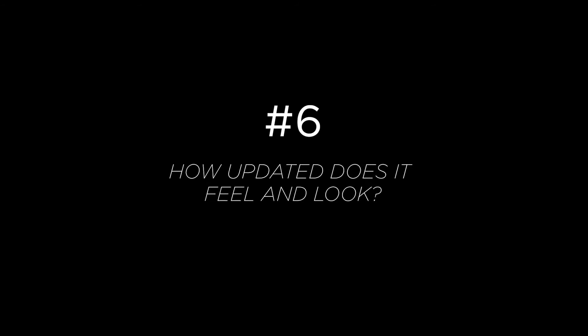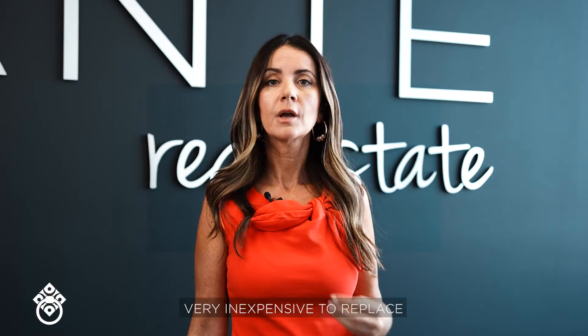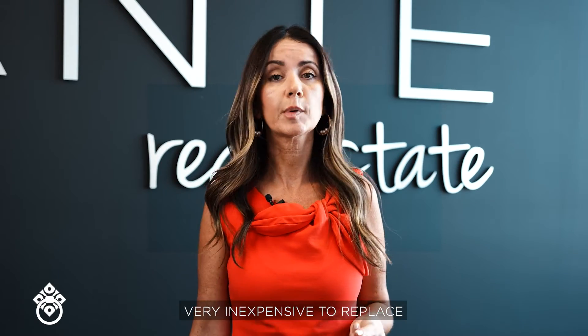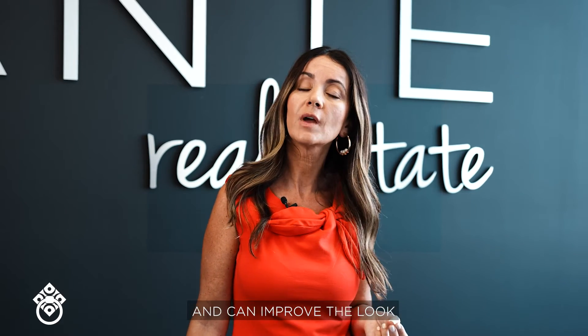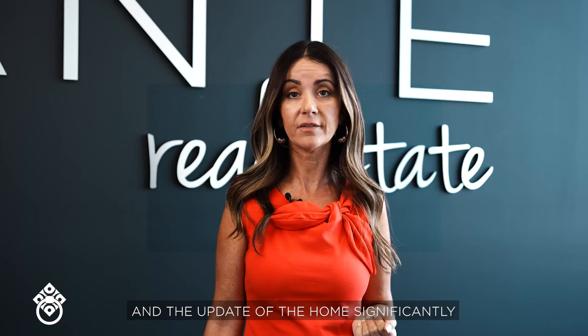And six: how updated does it feel and look? Take a look at items like hardware and lighting fixtures — very inexpensive to replace and can improve the look and update of the home significantly.